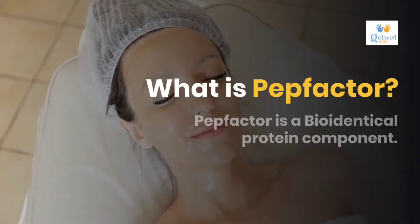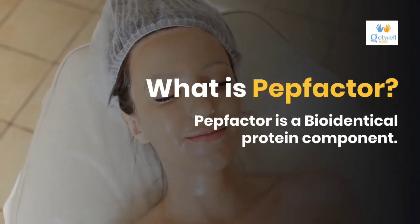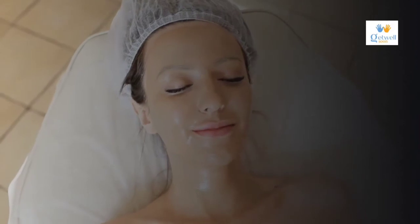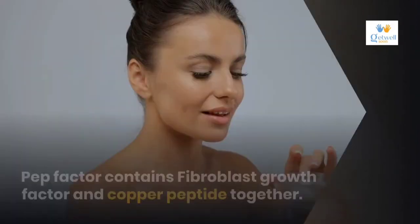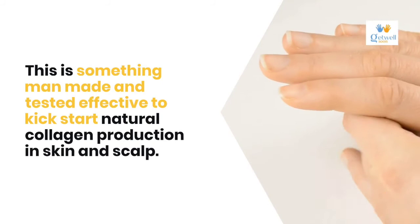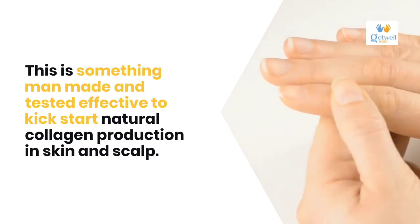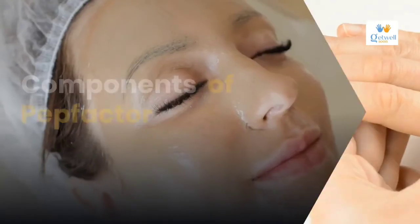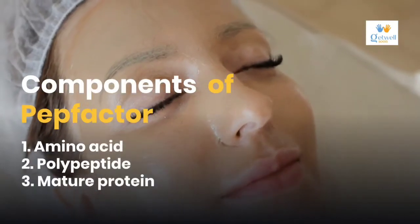What is PEP factor? PEP factor is a bio-identical protein component. It is used with a blend of other components in med spas for anti-aging facials. PEP factor contains fibroblast growth factor and copper peptide together. This is something man-made and tested effective to kickstart natural collagen production in skin and scalp. Components of PEP factor include amino acid, polypeptide, mature protein, fibroblast, and copper peptide.